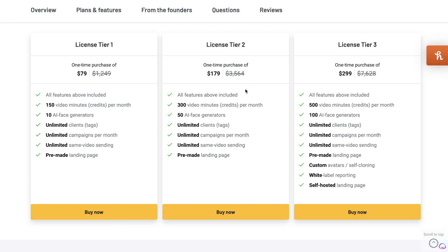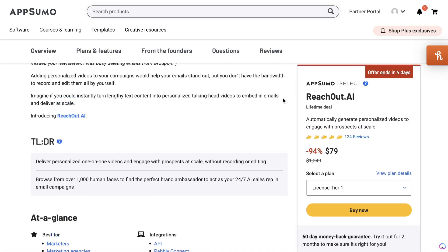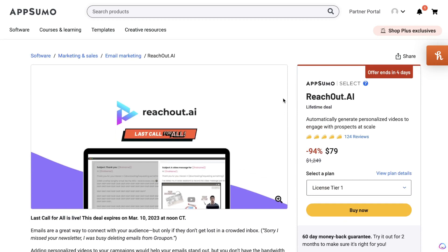If you really like the tool you can upgrade to license tier 3, which gives you 500 video minutes per month. The higher the tier, the more video minutes you get per month. If you're looking for a really high quality video personalization tool that uses AI and you don't want to pay monthly, this would be a very good option for you.